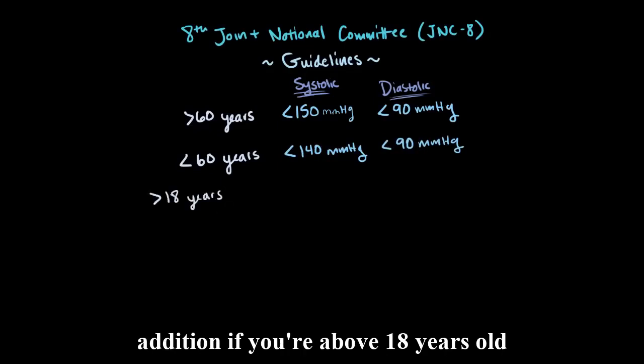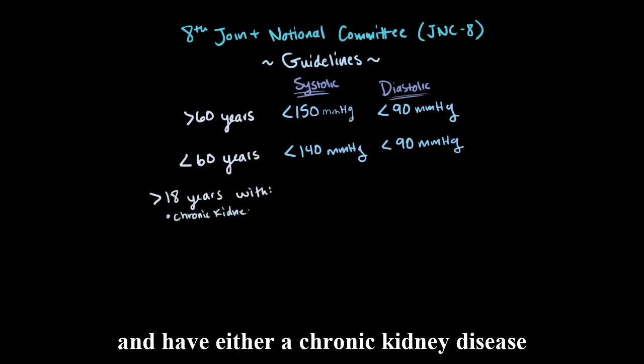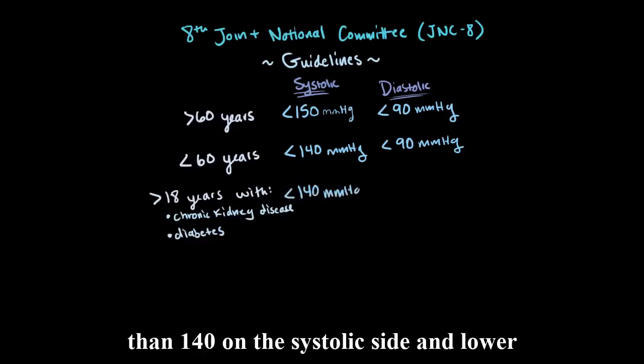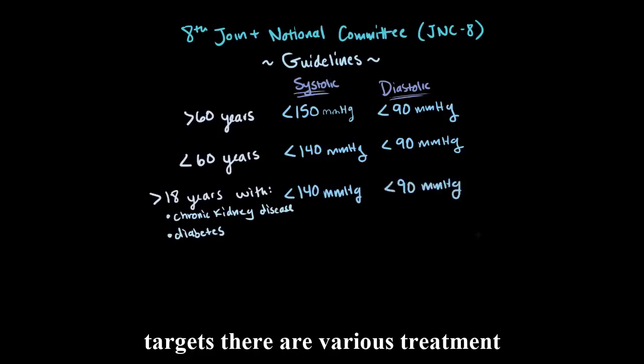In addition, if you're above 18 years old and have either a chronic kidney disease or diabetes, it's also recommended to try and get your blood pressure to lower than 140 on the systolic side and lower than 90 on the diastolic side.